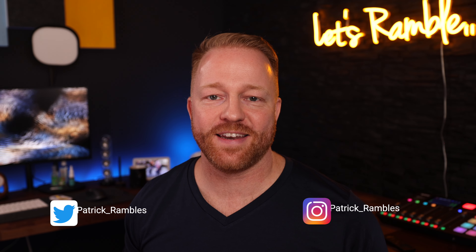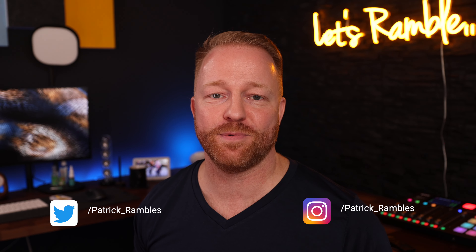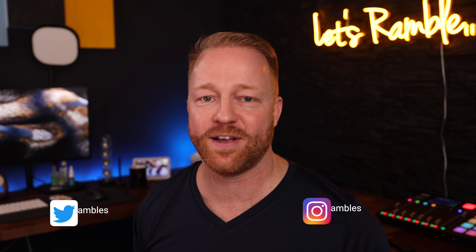Hey, what's up guys? It's great to see you all again and if you're new here, I'm Patrick and this is where I ramble about tech and other stuff. If you've been to this channel before, you know how much I love my iPad Pro and you may also know I'm a big productivity geek. Combine those two and you've got yourself a list of awesome productivity apps for the iPad. Make sure to stick around till the end, we have some really interesting ones today. Let's ramble.